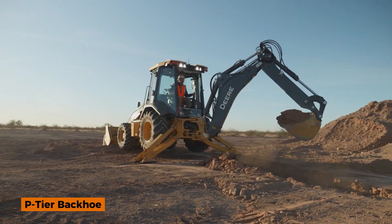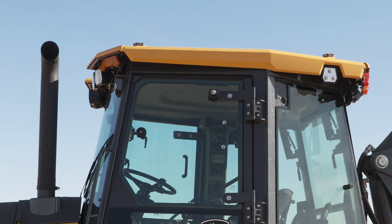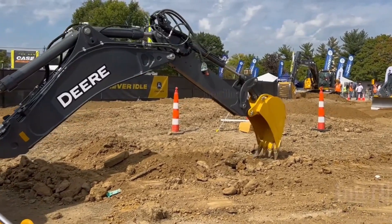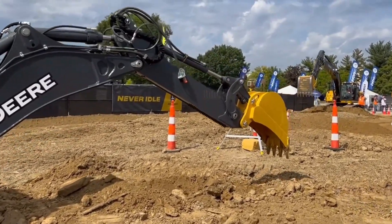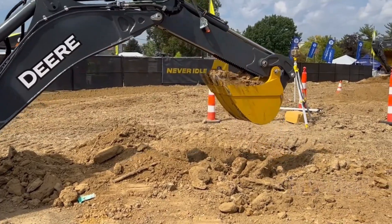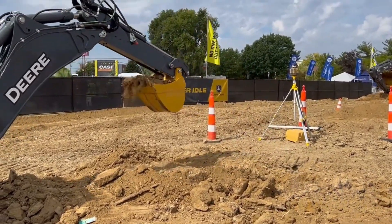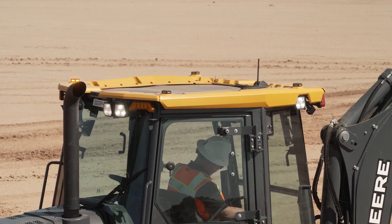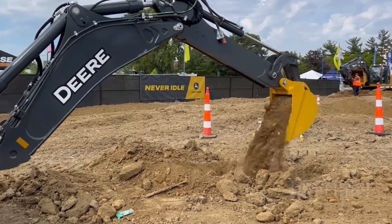One machine, two powerful jobs. This is efficiency at its best. Meet the P-Tier Backhoe, a versatile heavy machine built for maximum productivity on modern job sites. With powerful digging performance on one end and precise loading capability on the other, it handles excavation, trenching, and material handling with ease.